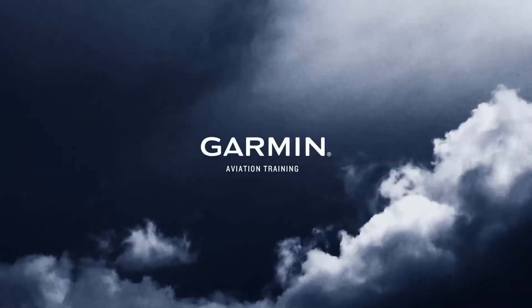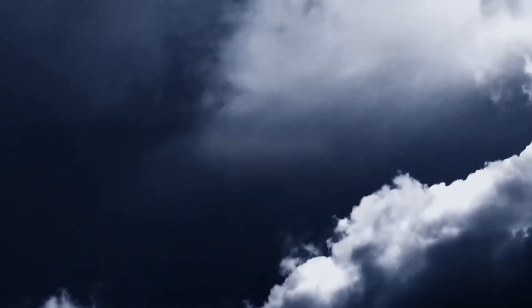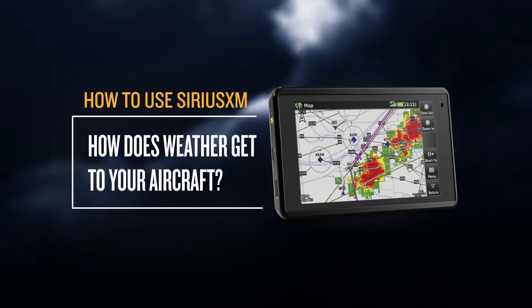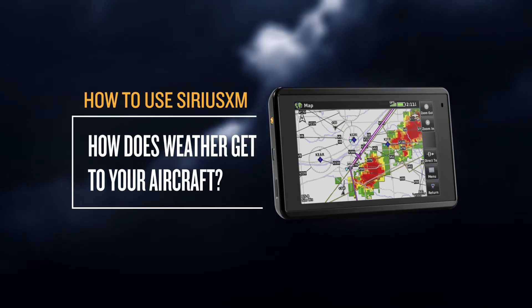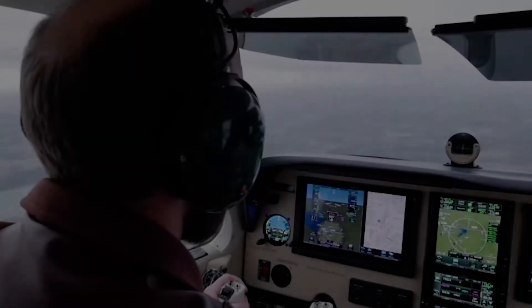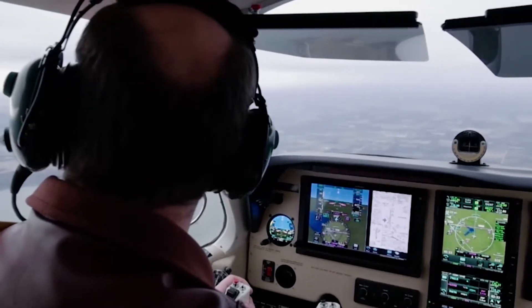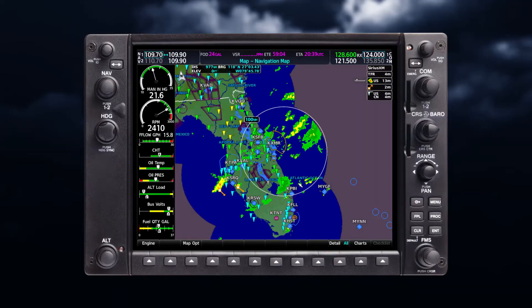Do you ever wonder how satellite weather information gets to your plane, or just how up to the minute that information is? Sirius XM Aviation delivers weather information to your cockpit, so you can have confidence in knowing what's up ahead to make the best possible in-flight decisions.